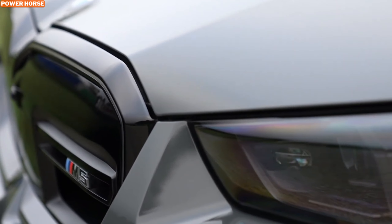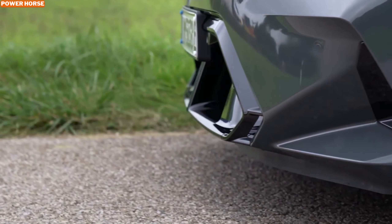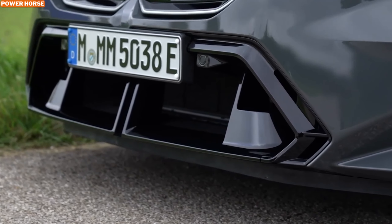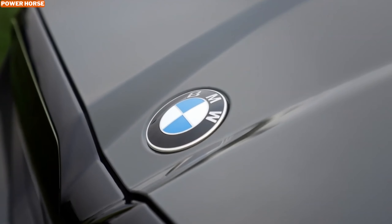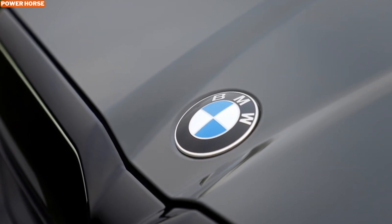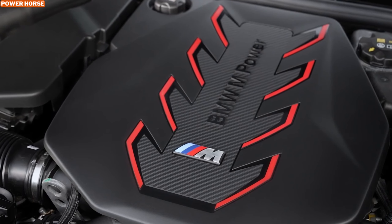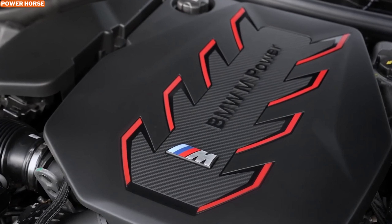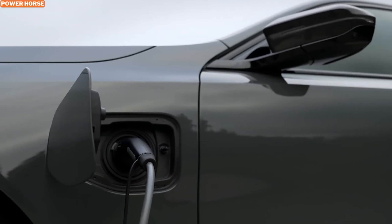The 2025 BMW M5 has undergone a significant transformation, starting with its size. This seventh-generation model is larger than ever, boasting an additional 4.2 inches in length, 2.7 inches in width, and 1.4 inches in height, with a nearly one-inch longer wheelbase. This increase in size plays a crucial role in accommodating the innovative hybrid powertrain, which grants the M5 an electric-only driving range of about 25 miles.